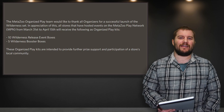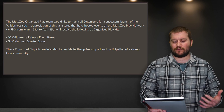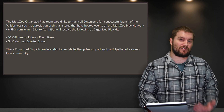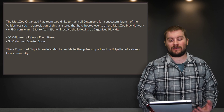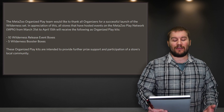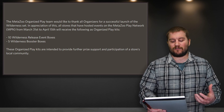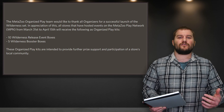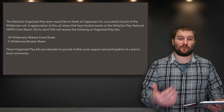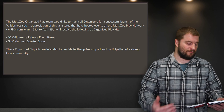Also on April 12th, we got an interesting update about MetaZoo organized play. MetaZoo has thanked all organizers for a successful launch of Wilderness. Any store that participated or hosted events in the MetaZoo play network between March 31st and April 15th is going to be getting 10 release event boxes and five booster boxes, intended to be used as further prize support for the community. So stores that helped MetaZoo grow by doing Wilderness events are getting rewarded and will have more product to give to their patrons.